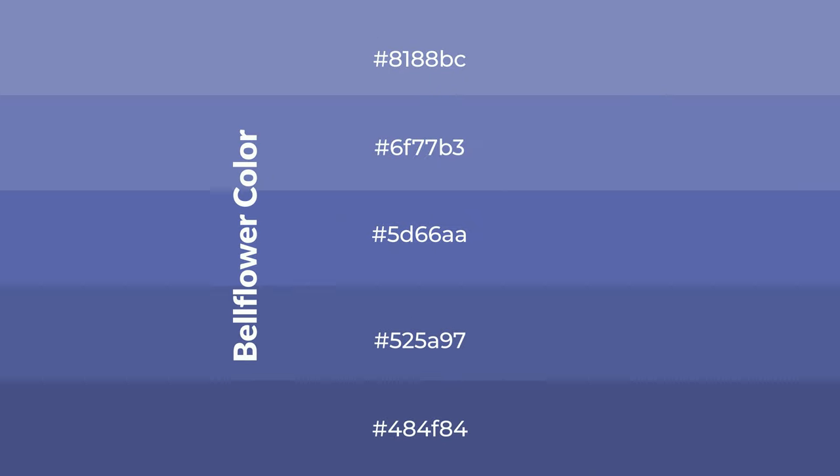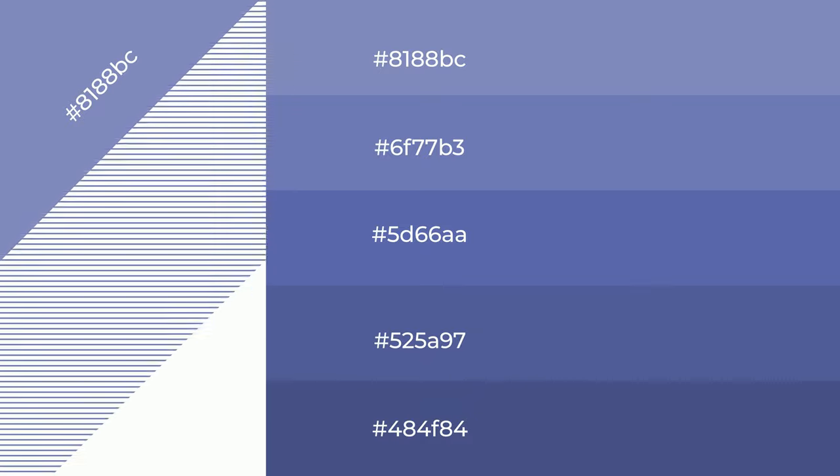To generate shades of a color, we add black to the color, and it is used in patterns. 3D effects,